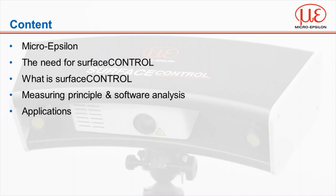I'd like to start with briefly looking at MicroEpsilon as a company, followed by the need for 3D surface inspection, how surface control came about and what it actually is, the measuring principle and software behind the technology, and then we'll look at some of the applications that have already been solved using MicroEpsilon surface measurement systems.